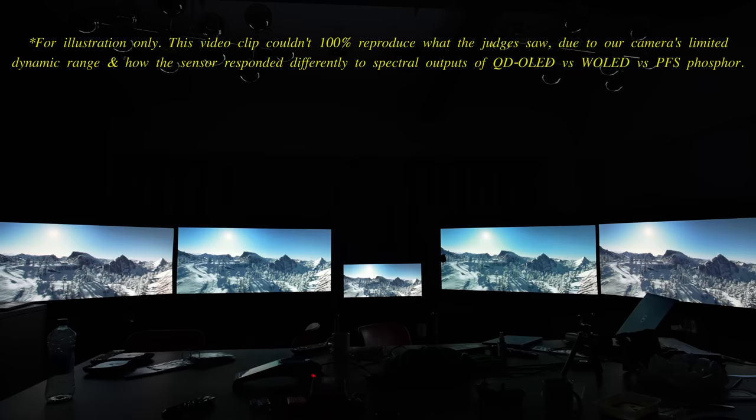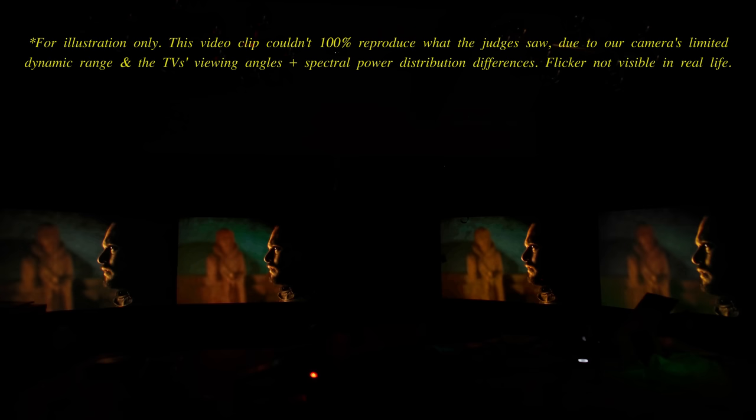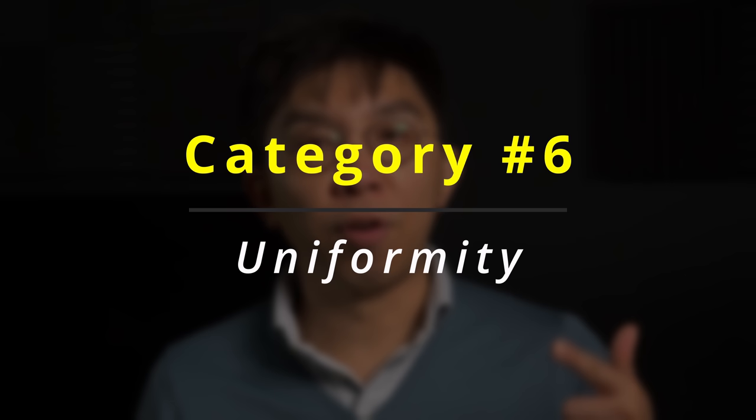To assess video processing, the judges first voted on the TV's 10-bit gradation using snippets containing the sky and the ocean from the 4K Blu-rays of Kingsman and The Mac respectively. Upscaling quality was judged based on a low bitrate recording from ITB3SD, and compression handling was compared using bit-starved footage from the final season of Game of Thrones, with a smooth gradation decontouring filter engaged if available. The Sony A95K reigned supreme in this video processing category with 3.55 points, while the Samsung S95B came second with 3.29 points, as QD OLEDs exhibited less noise and flashing artefacts than WRGB OLEDs thanks to the absence of white subpixels.